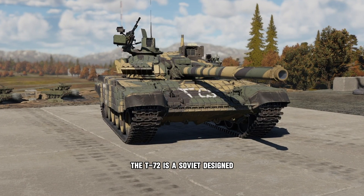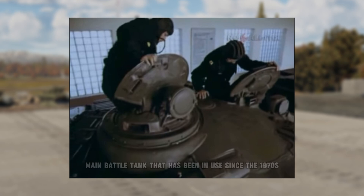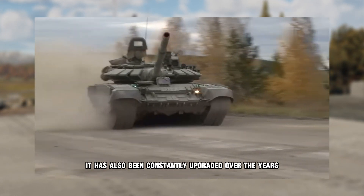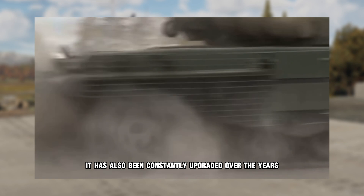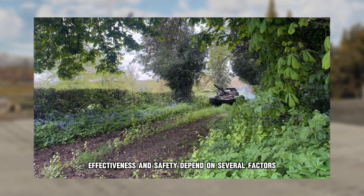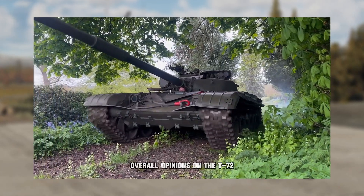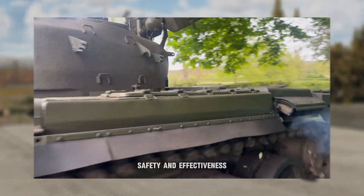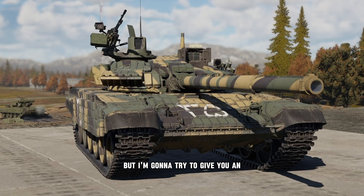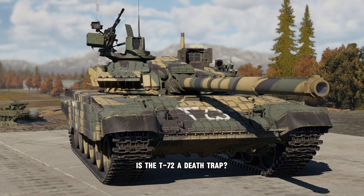The T-72 is a Soviet-designed main battle tank that has been in use since the 1970s. While it has been criticized for certain design flaws and vulnerabilities, it has also been constantly upgraded over the years. Just like any tank, its effectiveness and safety depend on several factors such as specific model, maintenance, and tactics used in combat. Overall, opinions on the T-72's safety and effectiveness vary among military experts and historians, but I'm going to try to give you an unbiased answer to the question: Is the T-72 a death trap?